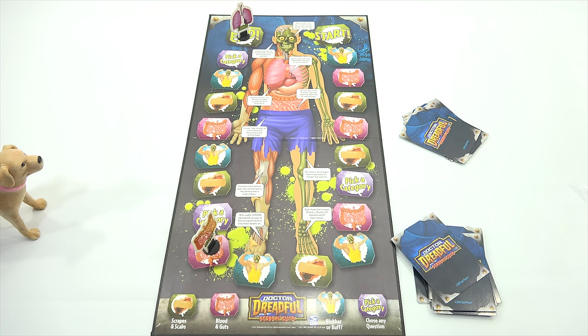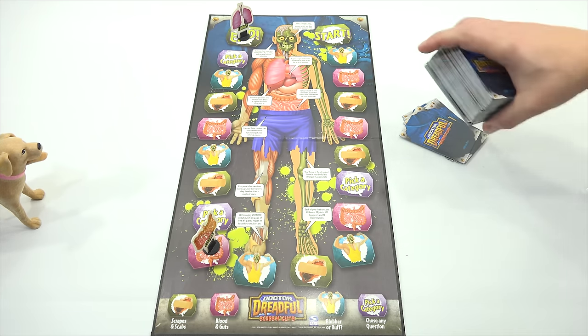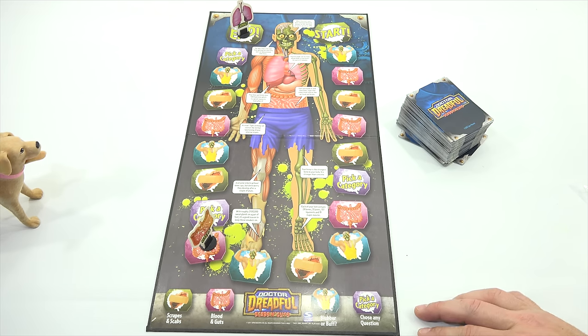I didn't see any ones that said move back, but maybe they're in there. It's a very encouraging game. Dr. Dreadful is always positive. 'Yuck, you picked a scab on your foot and now it's bleeding — you need to miss a turn while you put a bandage on it.' This game's gonna be a blast. This one's staying in my game collection. And there you go, everybody — it is the Dr. Dreadful game of Scabs and Guts. Thanks for watching. We'll have this in the Dr. Dreadful playlist and the game playlist as well. Double playlist!